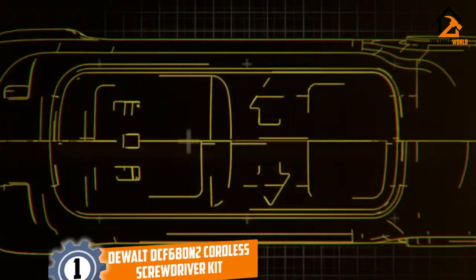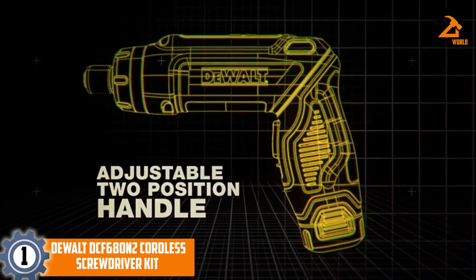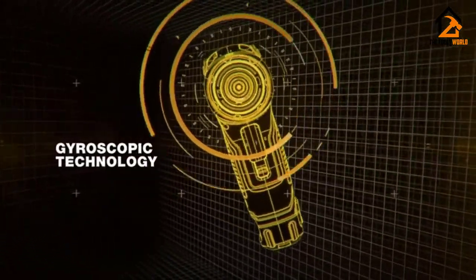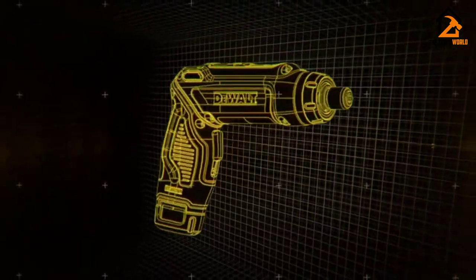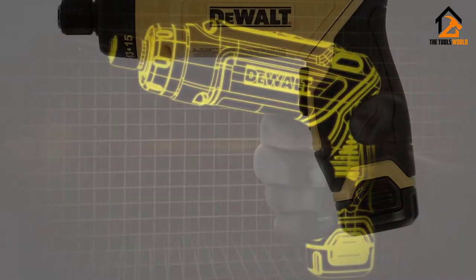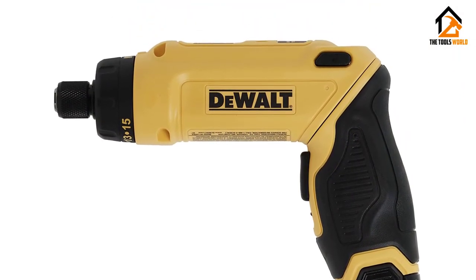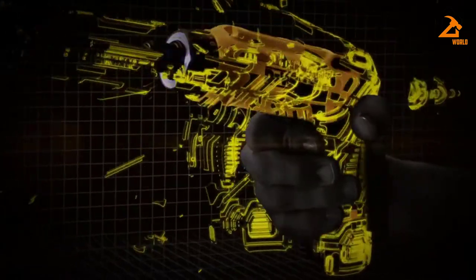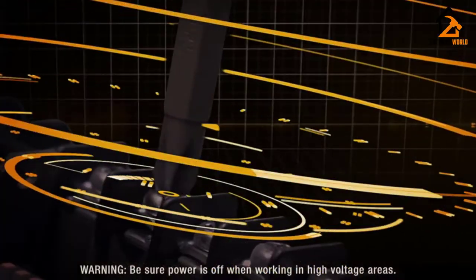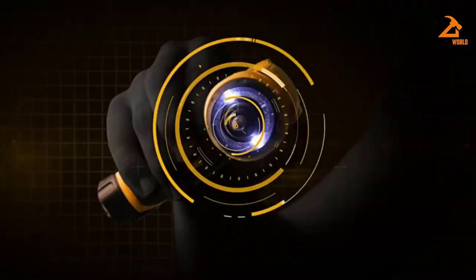And finally at number 1, we have the DeWalt DCF680N2 Cordless Screwdriver Kit. Contained within this kit is everything you need to get any job completed accurately, safely, and thoroughly. It is motion activated, has variable speeds, and you can put it into reverse should you need to. You can alter the RPM from 0 to 430, and this cordless screwdriver is very effective on many different surface types, including metal, plastic, and wood.